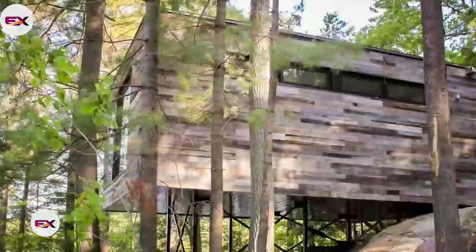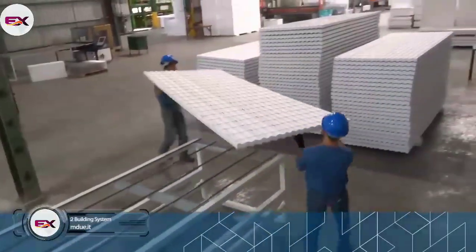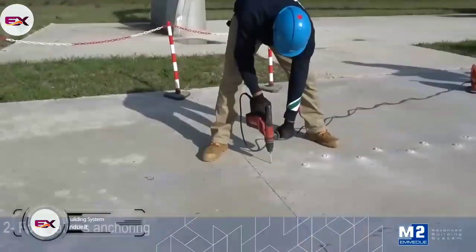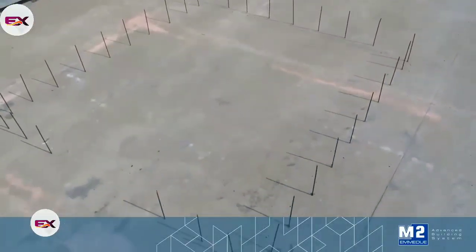Once the finishing touches are taken care of, all that's left is for you to move in. And finally, have a look at this innovative and alternative system known as M2. This brilliant construction method is based on modular, not prefabricated panels, that are enclosed by a double galvanized steel mesh and are finished directly on site.